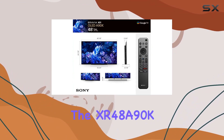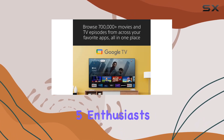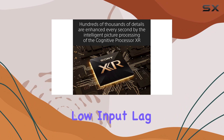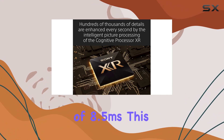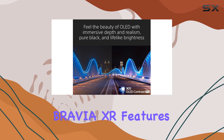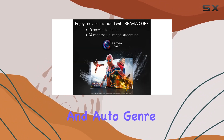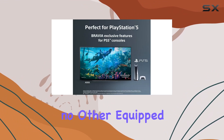For gamers, the XR48 A90K is a dream come true, especially for PlayStation 5 enthusiasts. With an impressively low input lag of 8.5ms, this TV takes your gaming to the next level. Exclusive Bravia XR features for the PS5, including Auto HDR Tone Mapping and Auto Genre Picture Switch, ensure a gaming experience like no other.